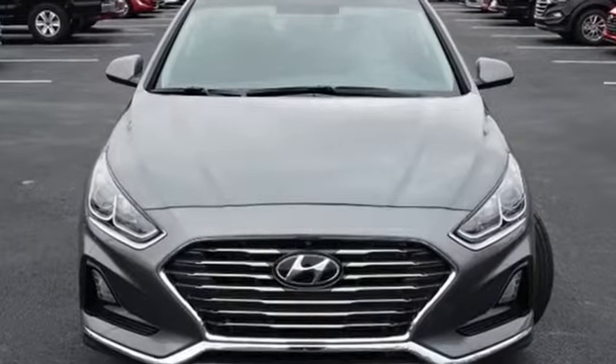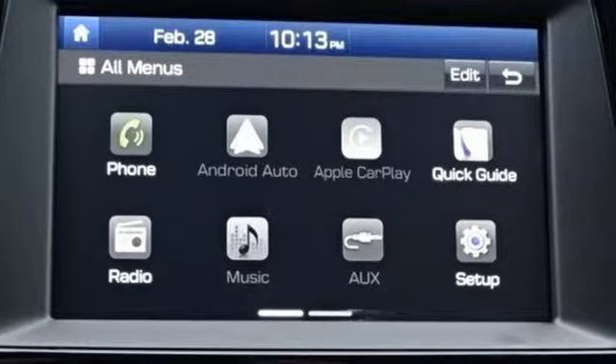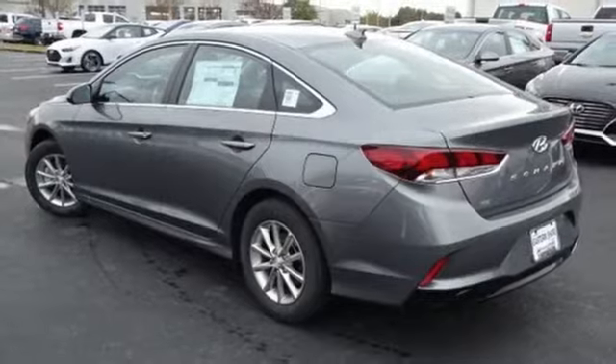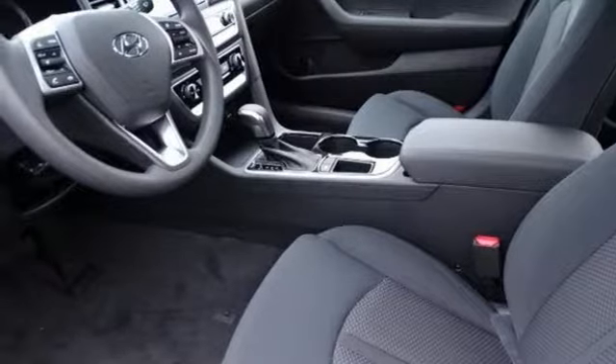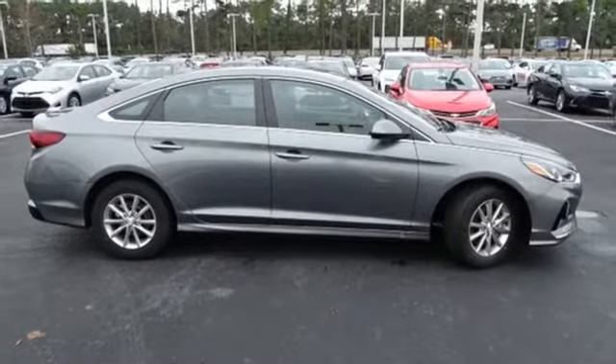Streaming audio, Apple CarPlay and Android Auto, manual tilting steering column, Bluetooth, manual telescoping steering column, inline four-cylinder engine, aluminum wheels, gas pressurized shocks, and automatic transmission. You need to drive it to believe it. See it for yourself today.